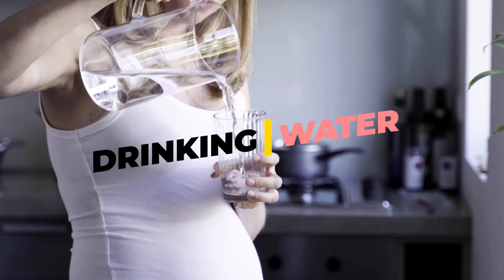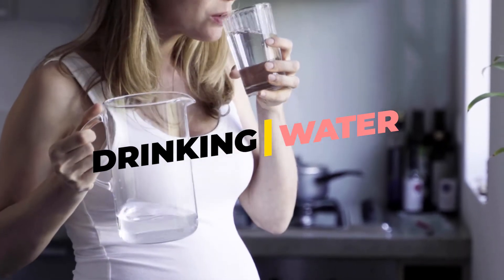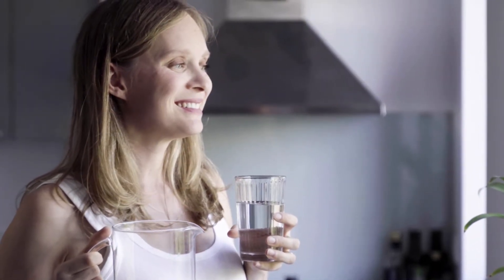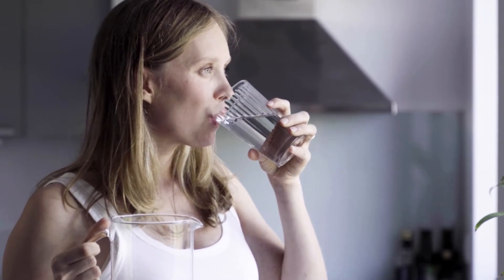Drinking water during pregnancy helps women to cope with the demands of a change in body and keep you fit and healthy. Water is required to aid in digestion and to flush out toxins. Water ensures that the body is capable of absorbing the nutrients from the food we eat. It also assists in revitalizing and restoring the body. During pregnancy, there is even more demand on the body to maintain a healthy environment for the baby you are carrying.